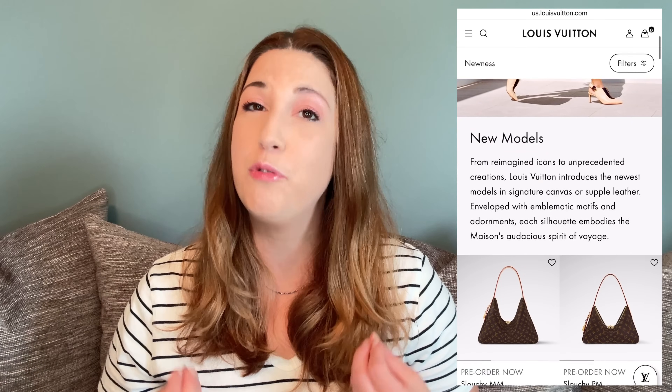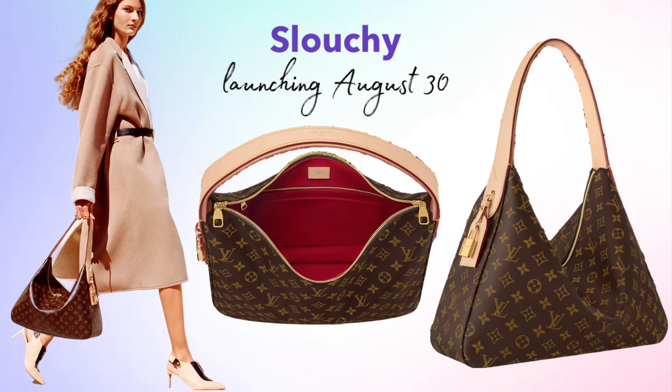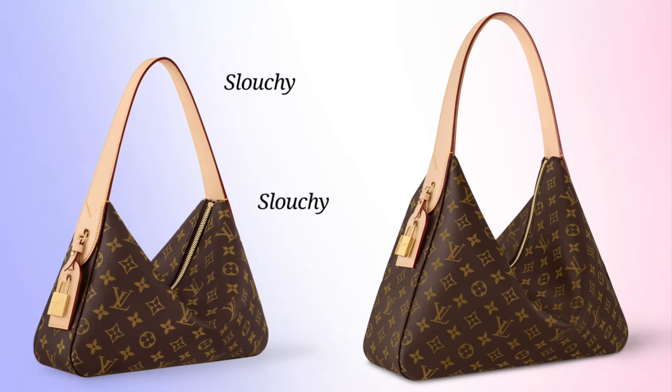We have a lot to get through, so let's dive right in. The first bag I want to talk about is a new handbag called the Slouchy. If you've been on the Louis Vuitton website, you've probably seen it — they are very heavily promoting it on their homepage. This bag is set to launch on August 30th in the United States and globally on September 13th. It is available for digital pre-order now, and the bag will ship when it officially launches. It's a new monogram canvas handbag featuring vachetta leather trim, gold hardware, and a red fabric lining — very classic Louis Vuitton. The handle is attached to the bag; it is not removable and not adjustable.